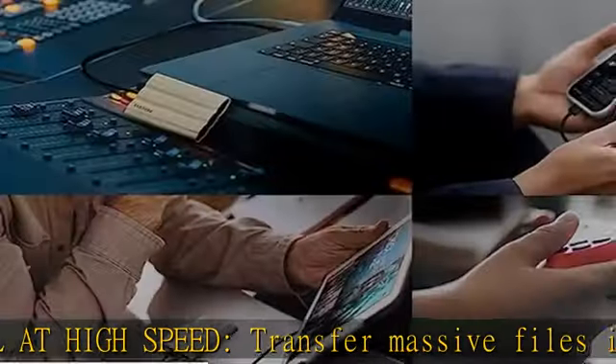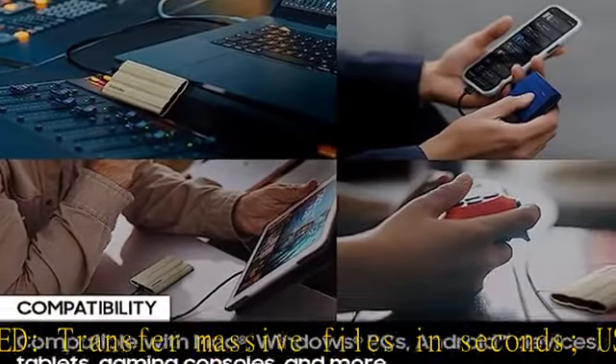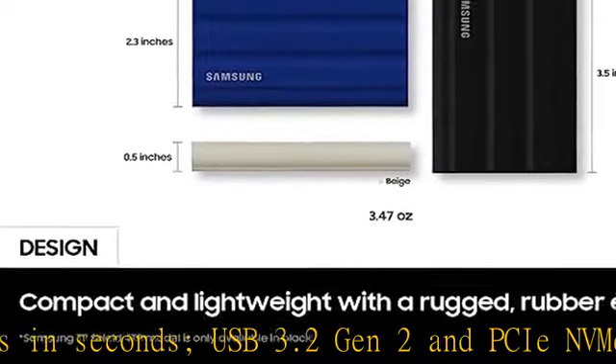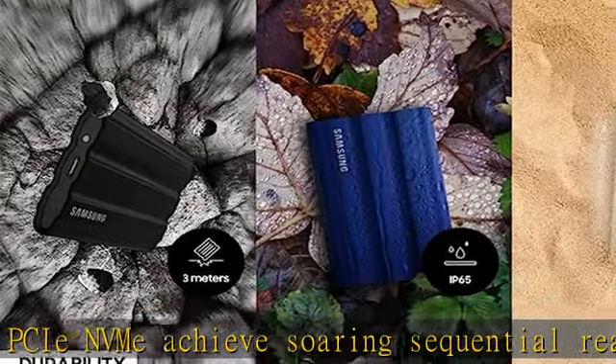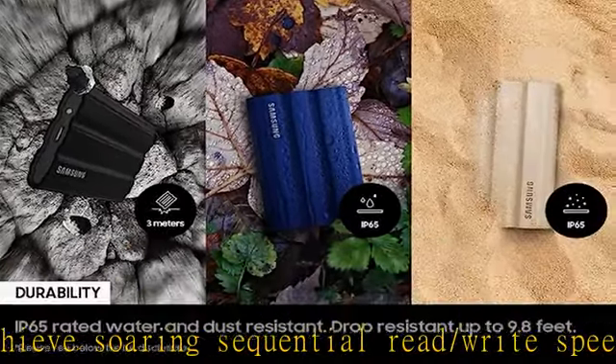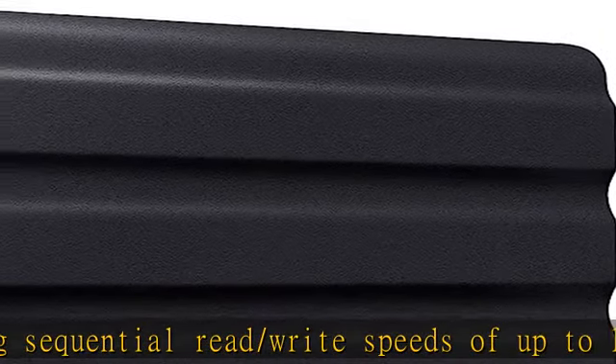Mighty tough — ready for the rough and tumble. Shoot on location and wander the wild while feeling confident your data is securely resistant against water and dust with an IP65 rating. The rugged design and advanced outer elastomer add extra durability to even endure a 9.8-foot drop.